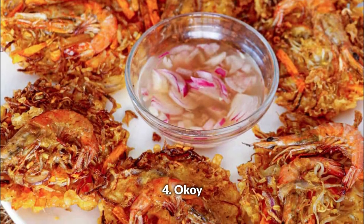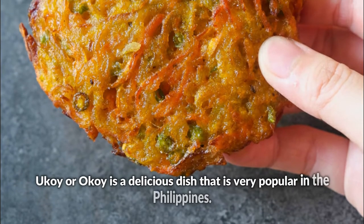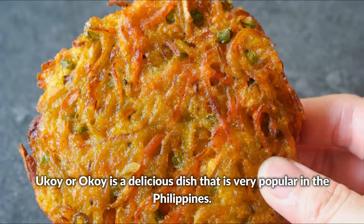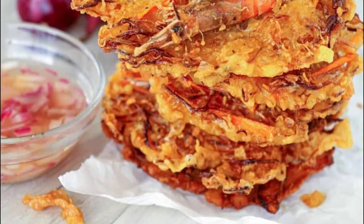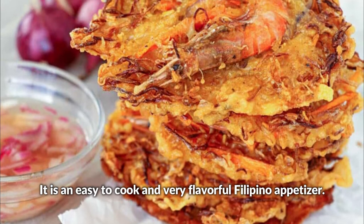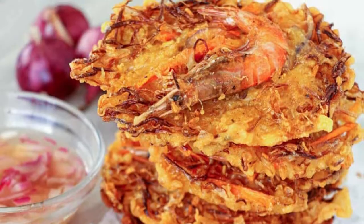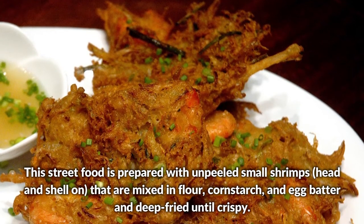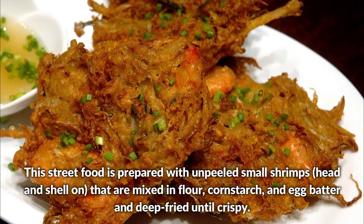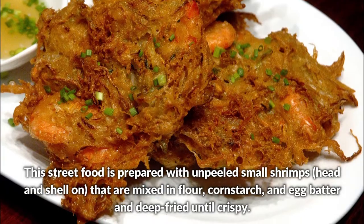Okoy is a delicious dish that is very popular in the Philippines — an easy to cook and very flavorful Filipino appetizer. This street food is prepared with unpeeled small shrimps, head and shell on, mixed in flour, cornstarch, and egg batter, and deep-fried until crispy.